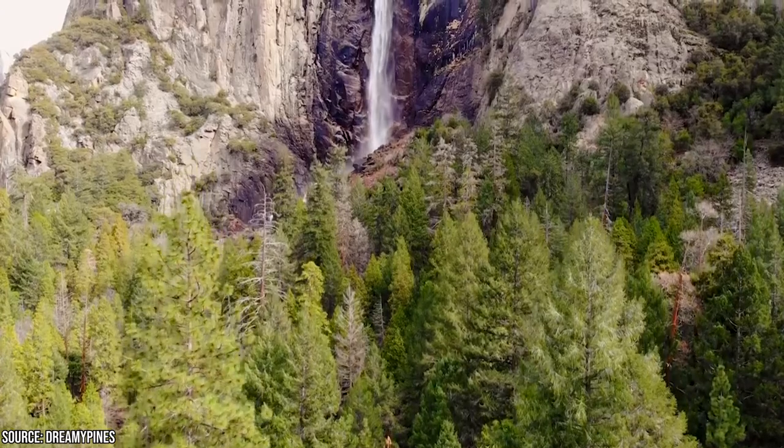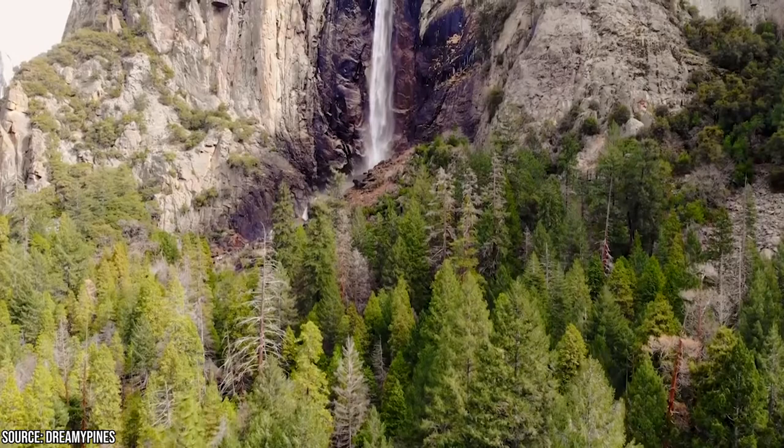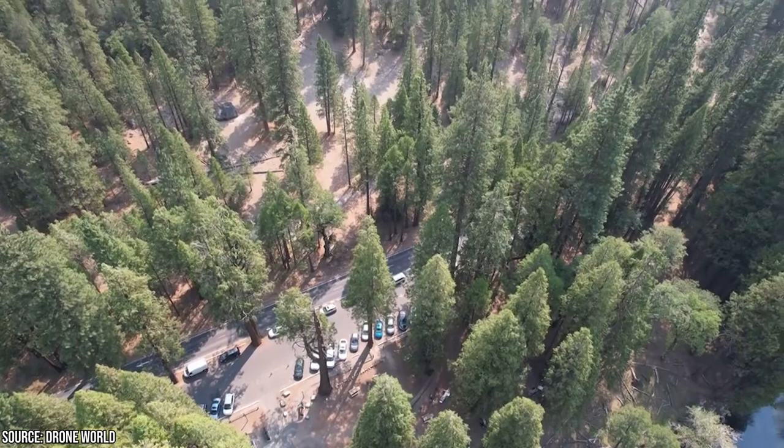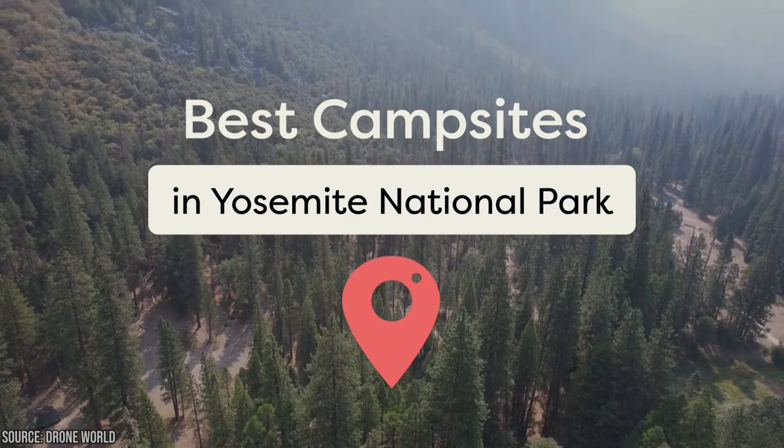Yosemite was the first national park in America and has been a must-visit spot since 1890. Over 4 million visitors come to see its natural beauty every year. Yosemite has 13 campgrounds with thousands of camping sites. An important part of planning your trip is finding the one that fits your needs and reserving it as soon as you can. Keep watching to learn about the best campsites in Yosemite National Park.